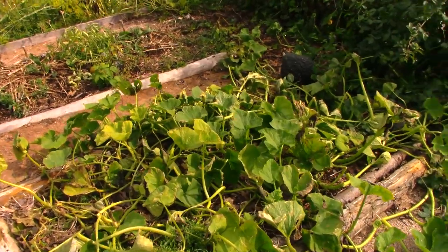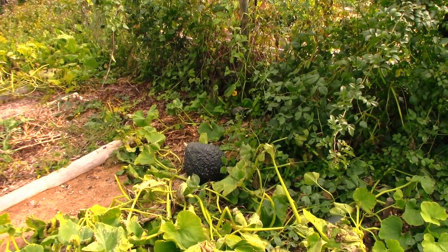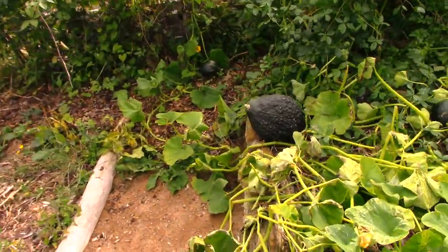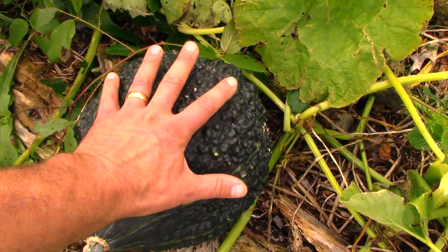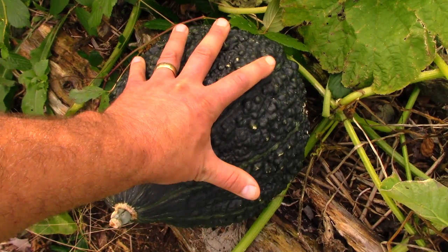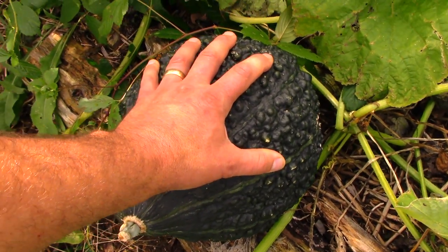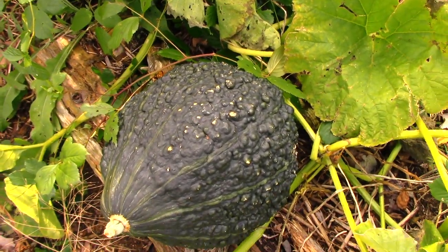The foliage on this squash is all but removed. It's a nice-looking Warted Hubbard, I think is the name of it — it's got this sort of warty texture. Supposed to be a good-tasting, good-storage squash. I've got a pretty big hand — about 8 or 9-inch handspan — and just to give you a sense of the size, it's the size of a basketball. That's the biggest one. Maybe next year I'll give it a little better real estate.